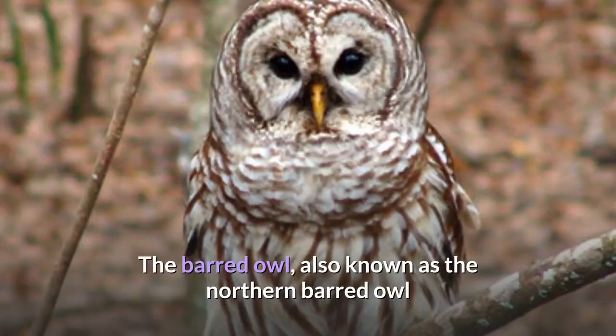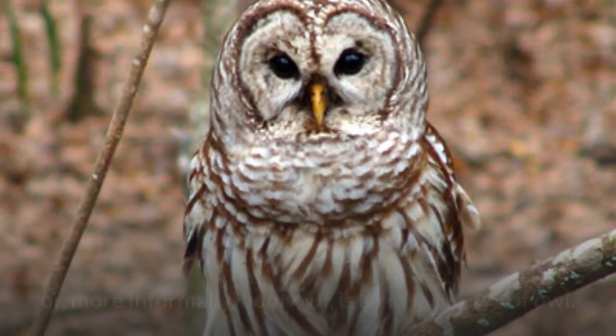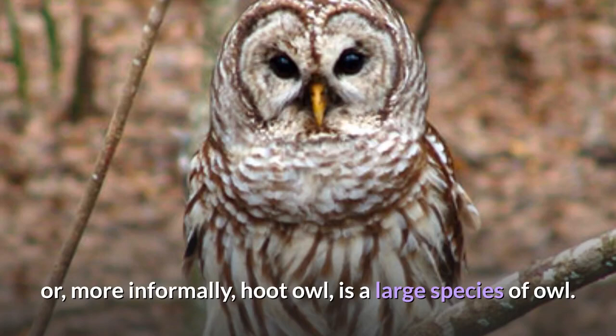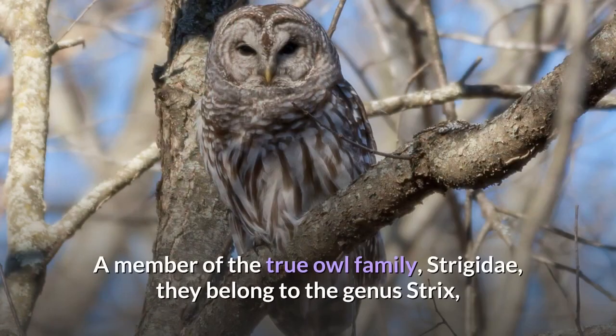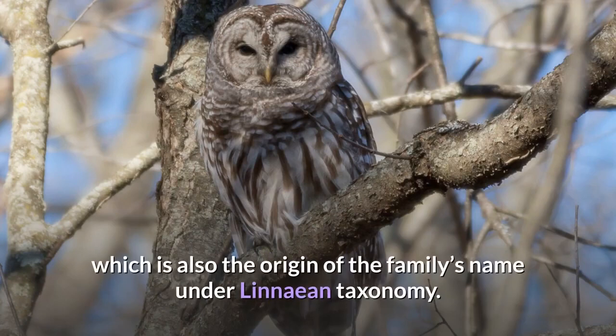The barred owl, also known as the northern barred owl or, more informally, hoot owl, is a large species of owl. A member of the true owl family Strigidae, they belong to the genus Strix, which is also the origin of the family's name under Linnaean taxonomy.